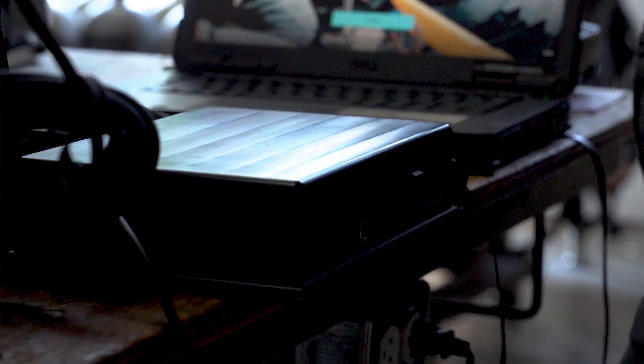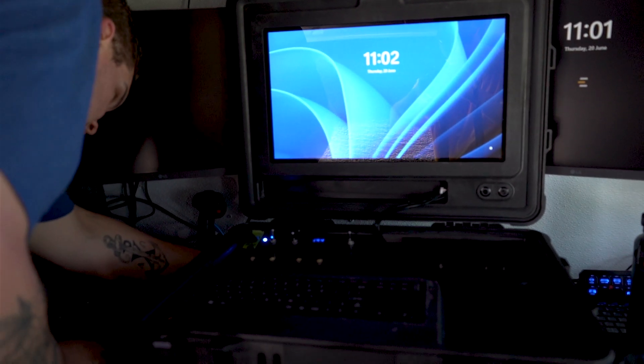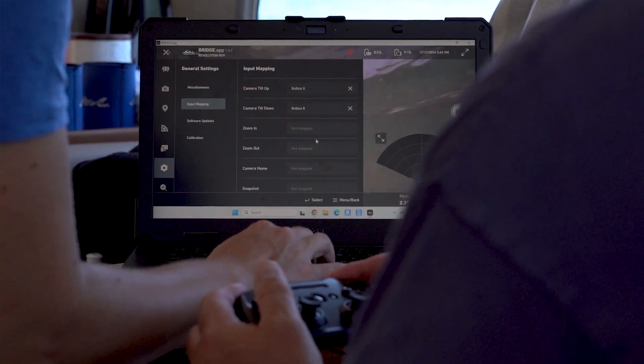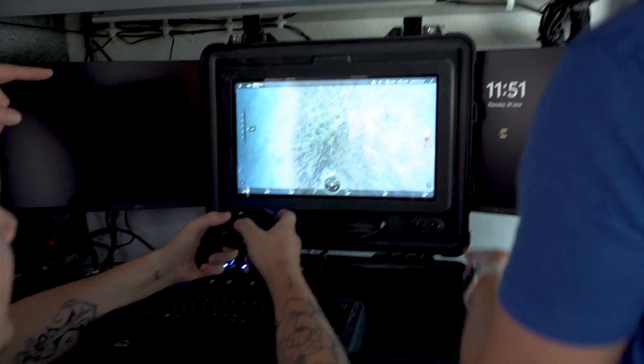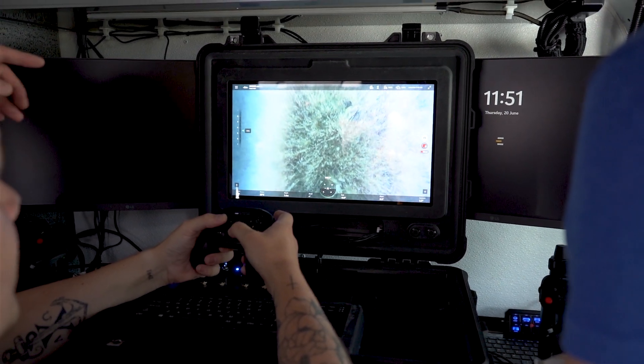Our Bridgebox feature allows customers to connect to office setups, computer setups, and apps, and allows you to operate remotely. If you want to use a game controller or different kinds of controls such as a keyboard to operate your ROV, you're able to do so. Bridgebox is a great add-on if you find that you have lots of people huddling over your screen, as it allows you to fully operate your ROV from a larger platform.